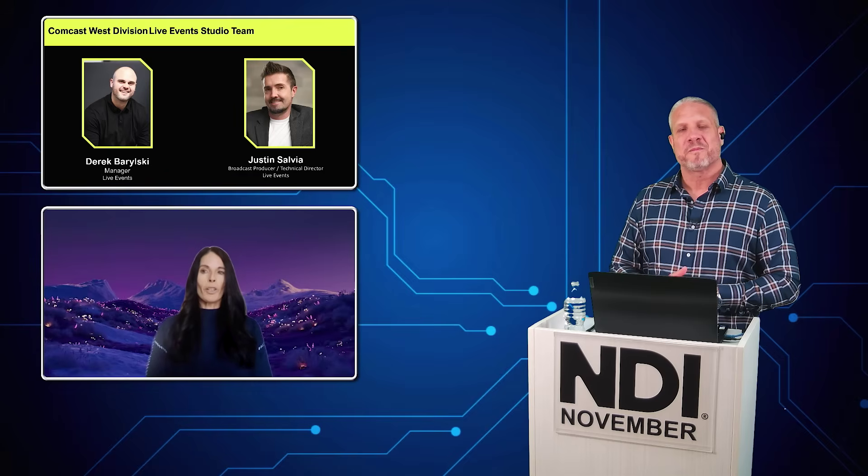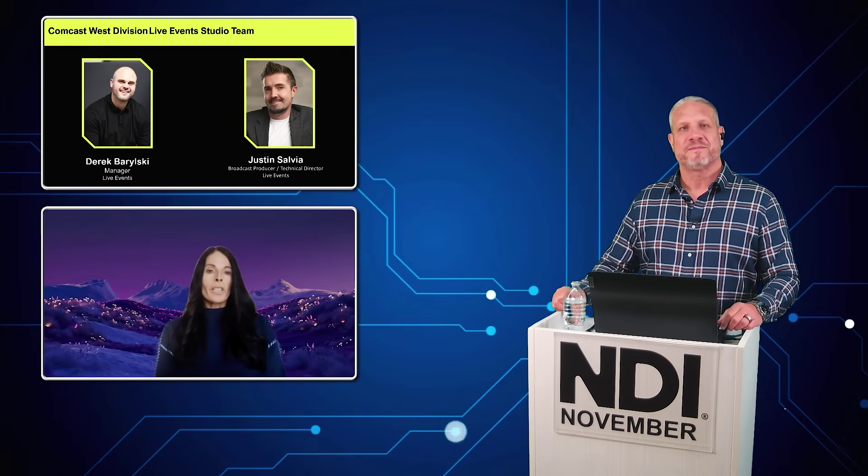Absolutely. Comcast approached me to help them develop a solution to reduce the excessive costs they were spending by outsourcing their production to external companies. When we looked at their internal team, they had the creative expertise and production capabilities to manage it all in-house. They just needed some guidance on what hardware solutions they would need to bring on-site. It became clear early on that building the solution around NDI was the right approach, mainly because they were trying to support the entire Western region.